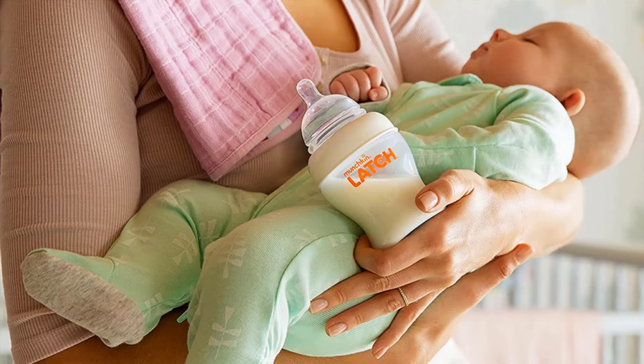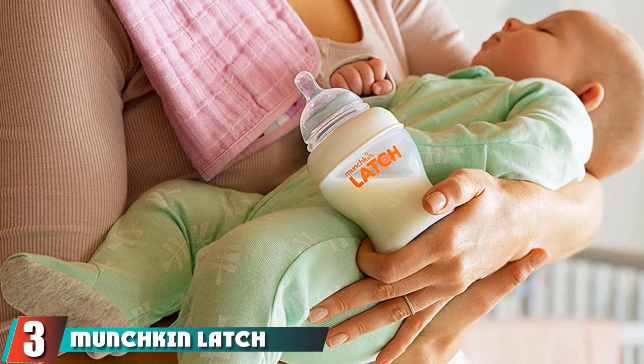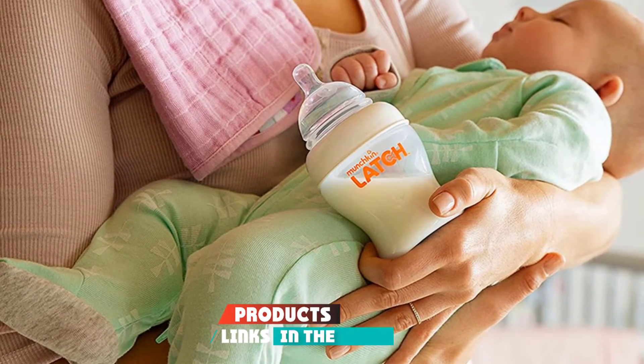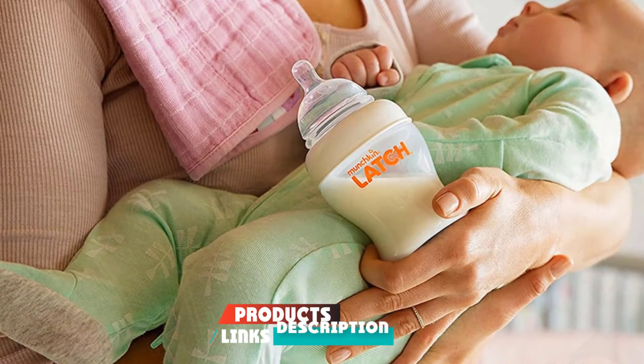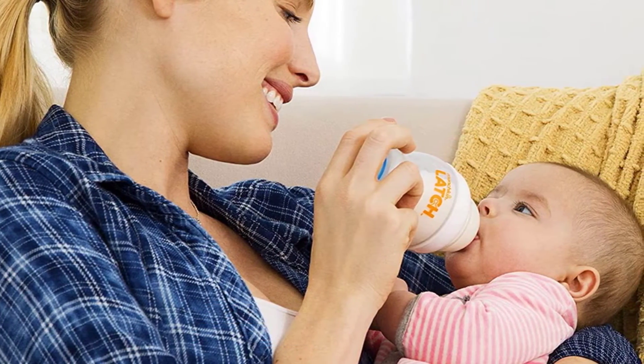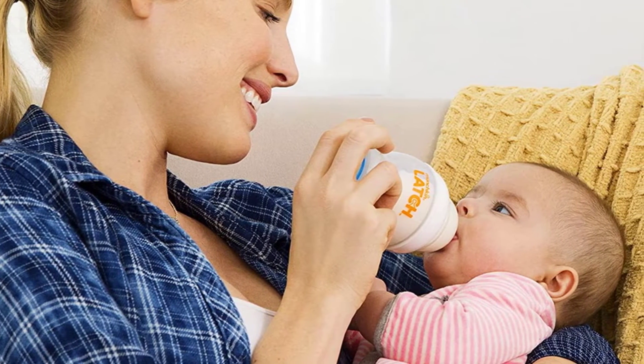The number three position is held by Munchkin Latch Newborn Bottles. This set offers a lot for a reasonable price — you'll get three four-ounce bottles with two slow-flow nipples, one stage-two medium-flow nipple, and three sealing discs. Pump adapters will allow you to connect these to many breast pumps, though they are sold separately.